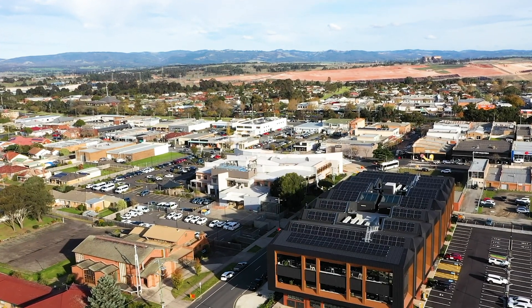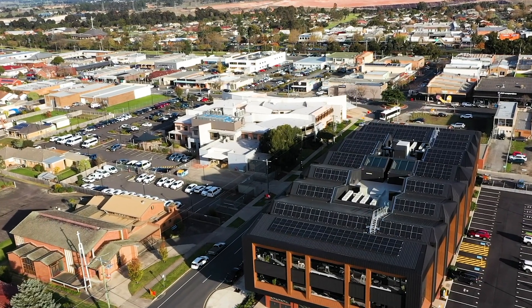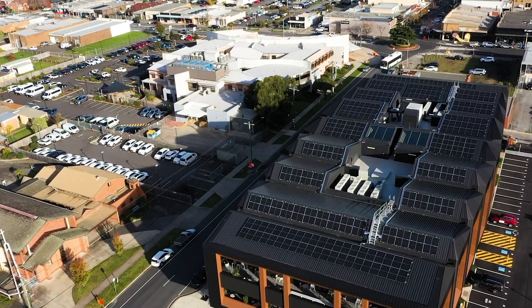It's a $30 million purpose-built hub to house 300 local public sector roles, part of a $266 million transition package to encourage decentralisation from Melbourne and boost local jobs. It's expected to generate a forecast annual $15 million economic boost for the valley.